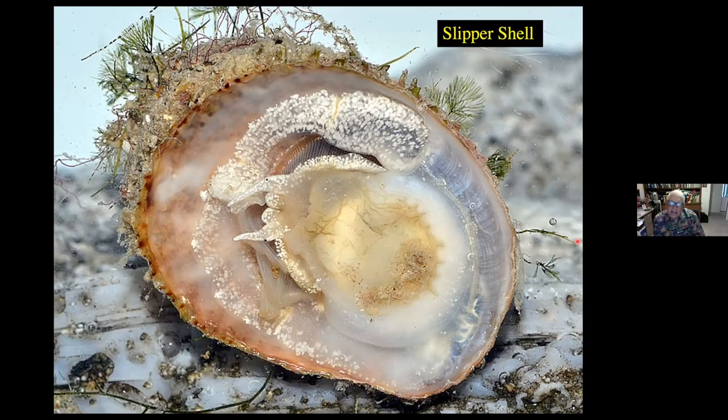This is one that actually changes sex. Slipper shells like to pile on top of one another — the one on the bottom is always a female, the one on top of that female is a male, and any other slipper shell in the pile is also a male. If the female dies, then the male turns into a female.